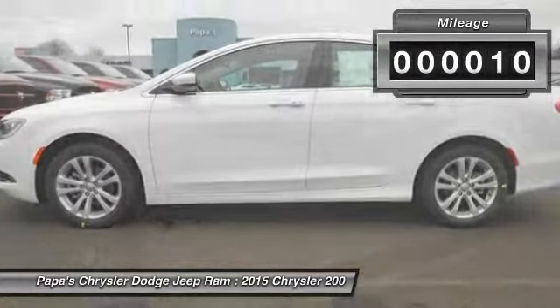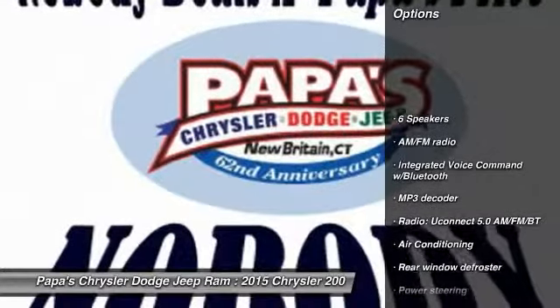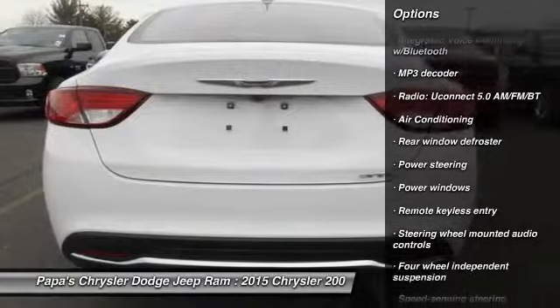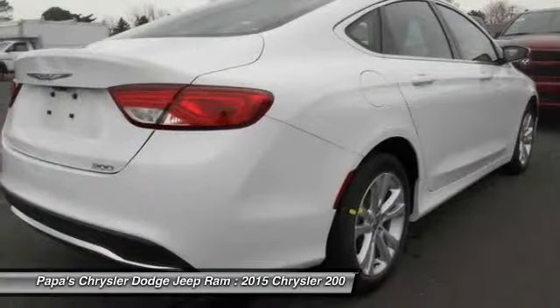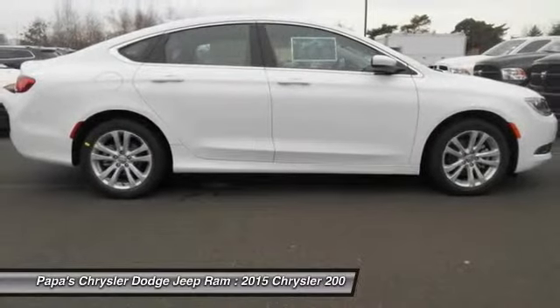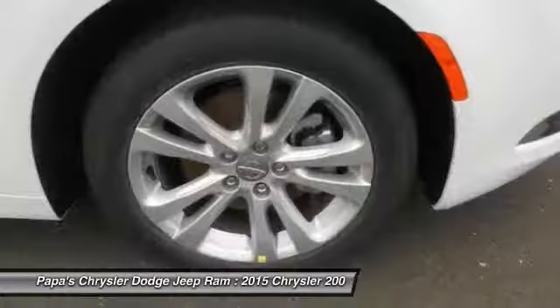This vehicle has less than 100 miles. Here are some of this vehicle's great options: traction control, dual airbags, power steering, front air conditioning, four-wheel disc brakes, compass, security system, rear window defroster, power windows, and electronic stability control.